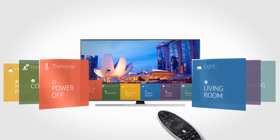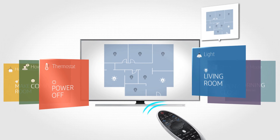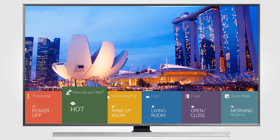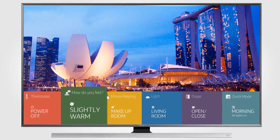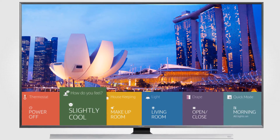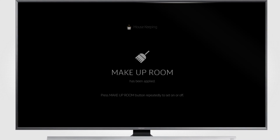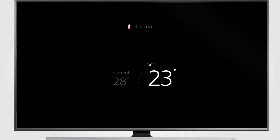Samsung's smart hospitality displays have been upgraded to operate as in-room control hubs. By integrating intuitive HMS UI over TV UI and new remote control usability, the TV allows guests to manage thermostats, drapery, lighting, and communication with housekeeping. Proprietary feedback-based temperature adjustment functionality also helps guests set room temperatures. Even if the TV screen is off, guests can still utilize it for in-room control.